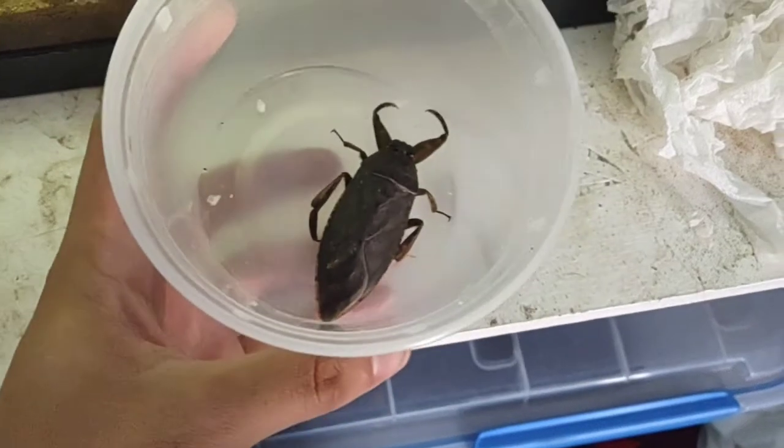Today I'm showing you guys my Lethocerus medius. You can see there she was as I'm releasing her into the tank. This was the creature that I got in my last Anting vlog — you can check that out in the iCard above.